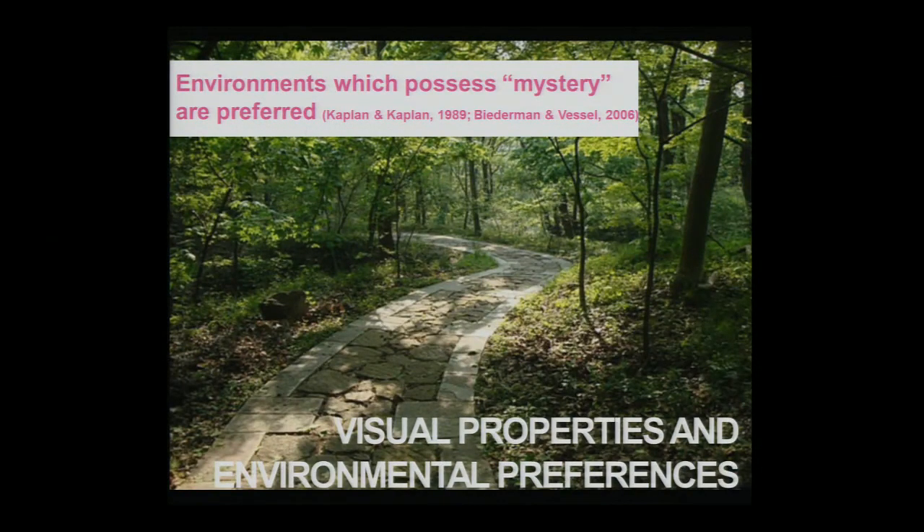Taking a look at environmental psychology and visual properties within an environment, let's try to figure out what visual features lead to certain environments we prefer over others. Research conducted by Kaplan and Kaplan suggests that environments which possess or suggest mystery are preferred. This notion of mystery is related to the idea that an environment suggests further information will be gained if one continues exploration — related to the concept of knowledge acquisition or information acquisition.